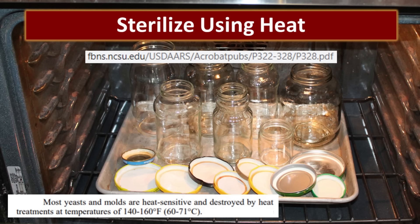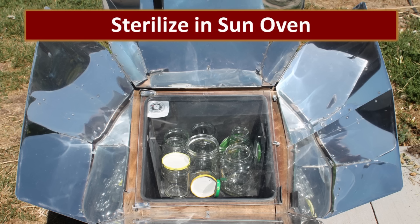Another way to make sure your bottles are clean is to sterilize them using heat. Most yeast and molds are heat sensitive and destroyed by heat treatments at temperatures of 140 to 160 degrees Fahrenheit. When I want to heat sterilize my jars, I put them in an oven at 250 degrees and leave them in there for about 15 minutes, until they've been completely heated through — that will kill just about anything that could possibly be living on them. Another method that's super easy and doesn't take any energy or heat up the kitchen is to put them in my sun oven.